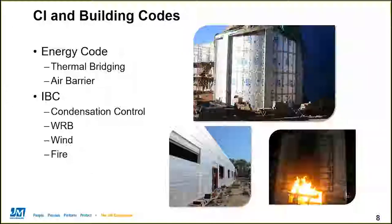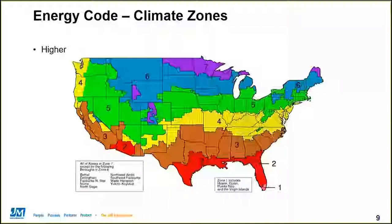In addition to the energy code, the IBC and IRC codes also reference continuous insulation materials. Sticking with the energy code, the key feature in the U.S. are climate zones, which divide up the country into regions of similar heating and cooling loads. The map on this slide shows the energy code climate zones for the U.S. The higher the climate zone number, the colder the climate. Any insulation requirements called for by the code are going to be based on these climate zones.